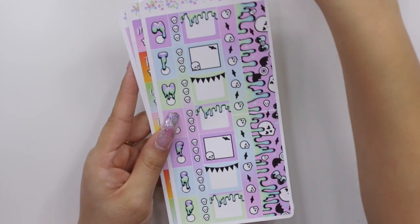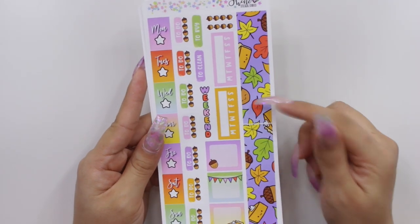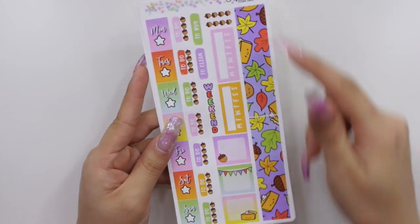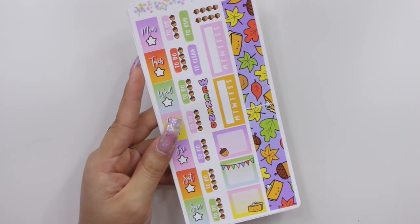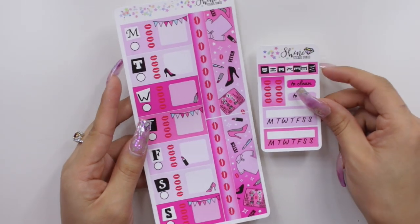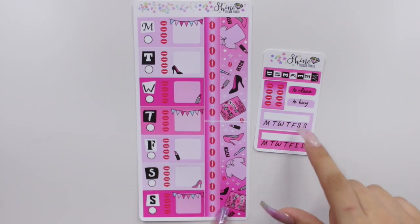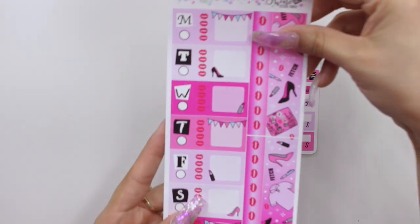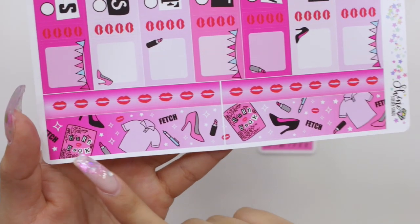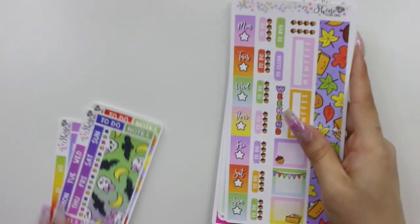Moving on to the other kits: I picked up a really cute plaid pink and purple kit — those were my favorite colors when I was little. I got a Halloween kit for my Hobonichi since I didn't have any, plus a little add-on sheet. I also got the same pattern as my September kit to use for Thanksgiving. Last but not least, the one I'm super excited about: a Mean Girls inspired kit with the burn book on the bottom washi sheet. I absolutely love that movie and reference it probably twice a day.